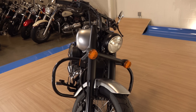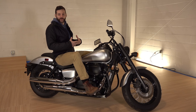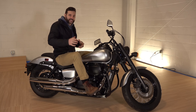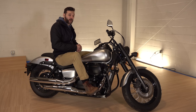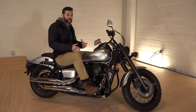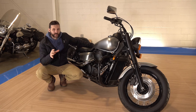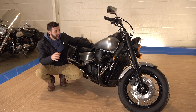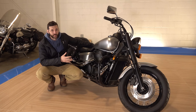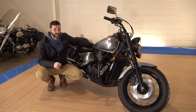Honestly, I like the Shadow Phantom better than the Shadow Aero. I think it fits me a little bit more — and that's what we're all looking for. The color scheme, the style, the way it looks can connect with someone better than someone else. With the possible exception of the Honda Shadow RS, I think the Honda Shadow Phantom is the coolest Honda Shadow ever produced, and here's why.